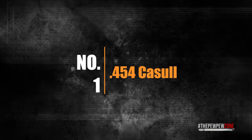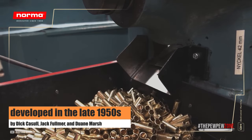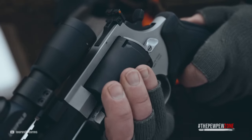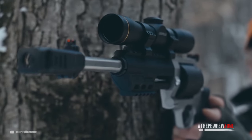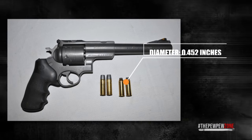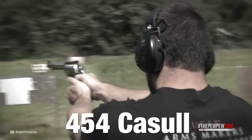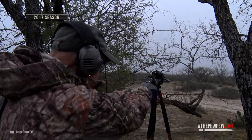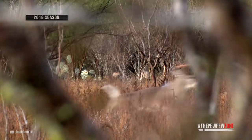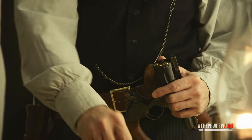Number 1: .454 Casull. The .454 Casull is a centerfire cartridge that was developed in the United States in the late 1950s by Dick Casull, Jack Fulmer, and Duane Marsh. It was designed to provide a more powerful alternative to the .44 Magnum for hunting and self-defense against big dangerous game. Based on a longer and stronger version of the .45 Colt case, it fires a bullet with a diameter of .452 inches, offering significantly higher velocities and energy than the .44 Magnum, making it one of the most powerful handgun cartridges in the world. The .454 Casull gained popularity among hunters and shooters for its power and accuracy, as well as its ability to take down large game at relatively long ranges. It was also used by law enforcement, especially in bear country where big bore revolver cartridges are needed to defend against large predators.